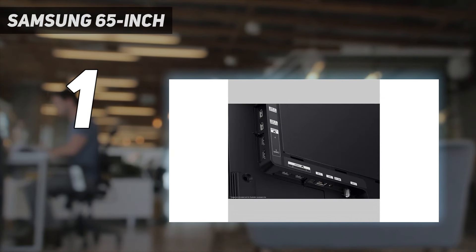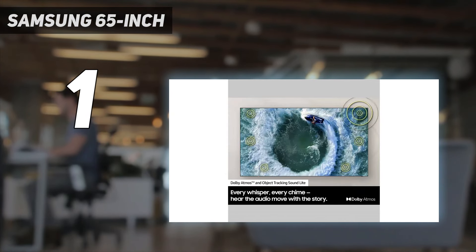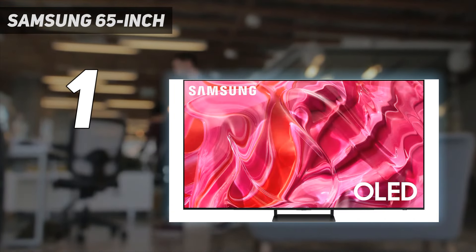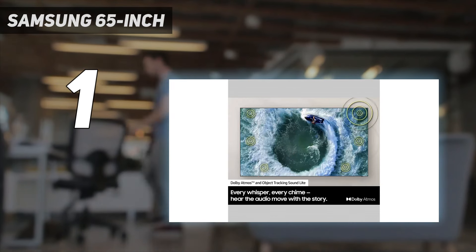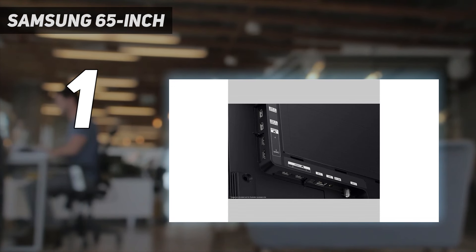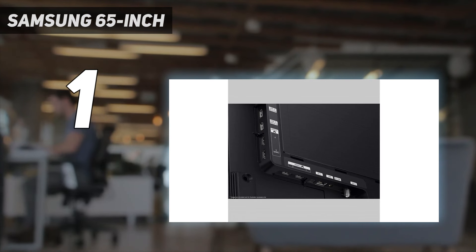It supports up to 4K at 144Hz on all 4 HDMI ports, or 120Hz on the 83-inch model, so you can take full advantage of the latest gaming consoles and graphics cards. It's available in 4 sizes: 55, 65, 77, and 83 inches, but the 83-inch model uses a WOLED panel. It has a higher-tier model, the Samsung S95C OLED, but it's more expensive, and even though it's brighter than the S90C, the cheaper model is the better buy for most people. The Samsung S90D is the 2024 follow-up to this TV. It has a new gaming feature called Auto AI Mode, which is supposed to automatically adjust the picture settings depending on the game genre, and it's available in more size options.